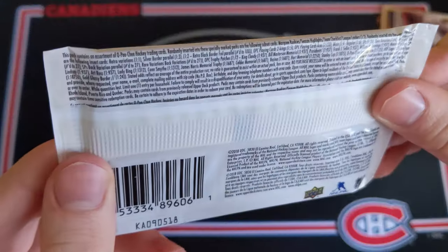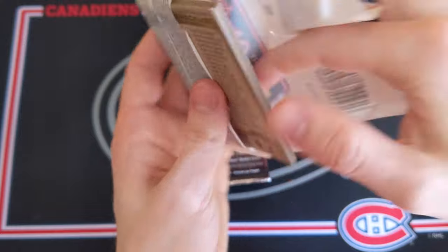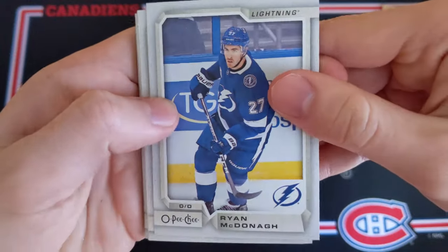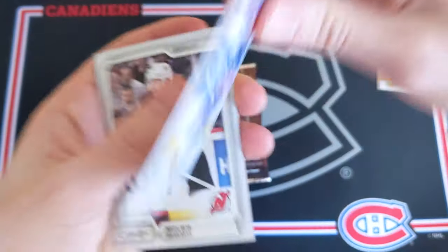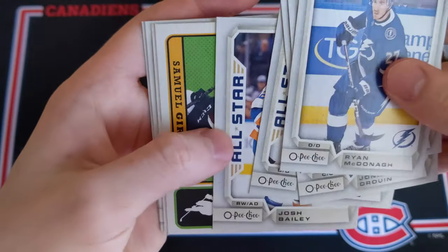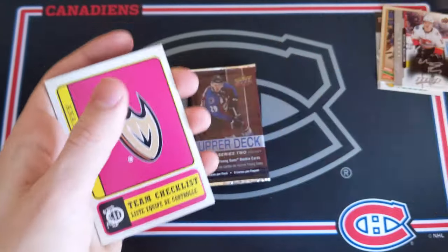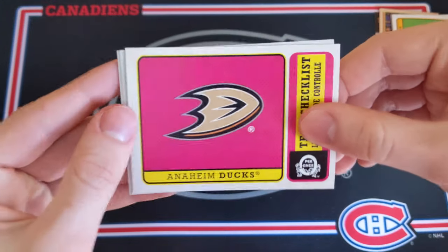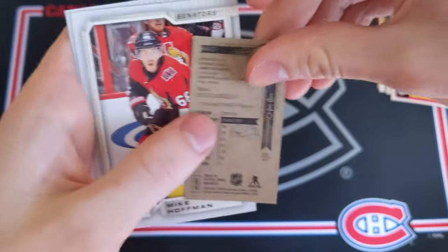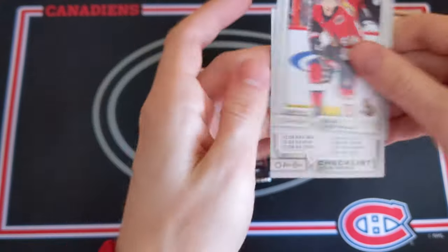Last four packs of this break, and we got 18-19 OPG hobby pack. This one does feel a little thicker — 10 cards in this pack, so that might explain that. We got Ryan McDonagh with the Tampa Bay Lightning, Miles Wood, Jonathan Drouin, John Klingberg All-Star, Josh Bailey All-Star, and a retro of Samuel Girard — Colorado Avalanche, pretty cool — a team checklist of the Anaheim Ducks, a mini card of Mats Zuccarello, Mike Hoffman, and a checklist.